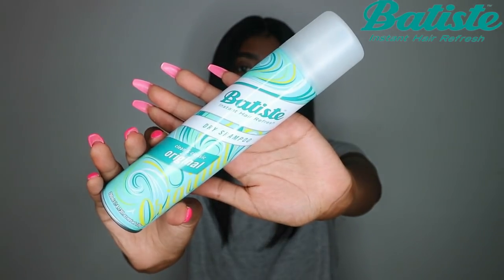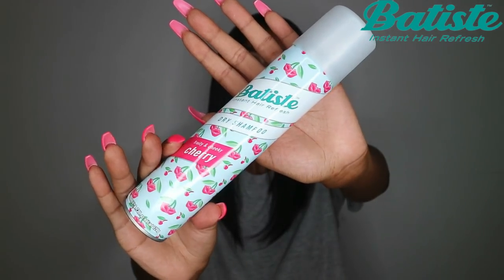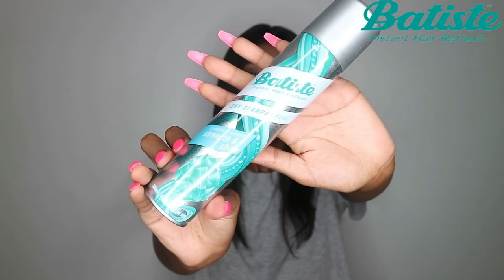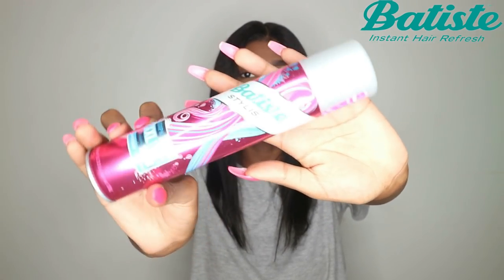That is when dry shampoos come in. In the Batiste range they have five essentials and two enhancers. The essential range includes the Original, the Fresh, the Cherry, the Blush, and finally Divine and Dark. The enhancers include the Strength and Shine and the XXL Volume Spray.